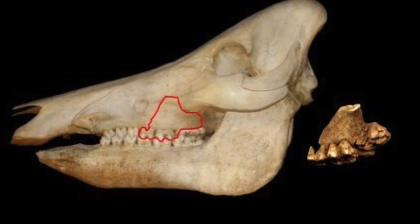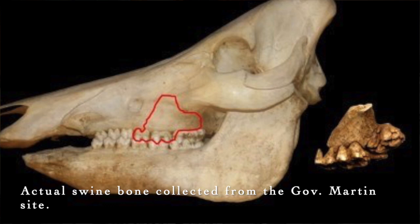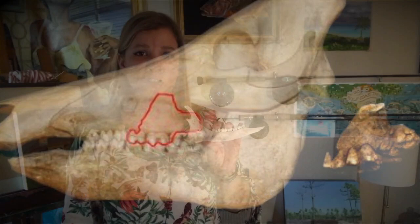Remember, this site was excavated in 1987. Recently, the pig jaw had testing done to it with new technology by Dr. Dan Seinfeld. He concluded that the pig actually came from a much later date. If this pig jaw is so important to Jones' identification of the winter encampment, does this new finding alter the legitimacy of the site?